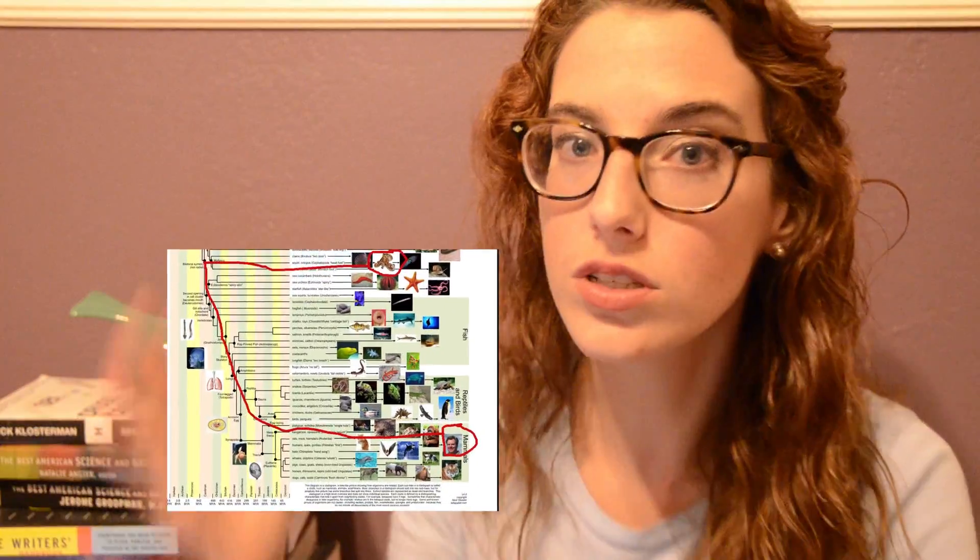Number one: cephalopods and humans. I mean, not the whole thing, just the eyes. I could talk about cephalopods all day, but I shouldn't because I'll probably freak my sister out. There's something about 20,000 Leagues Under the Sea traumatizing her as a child.